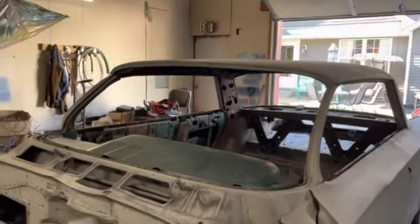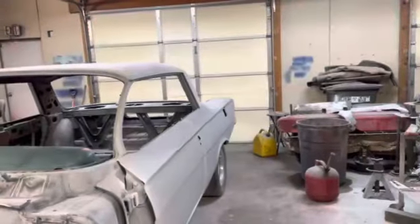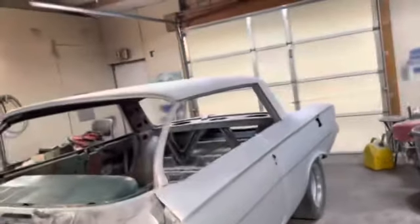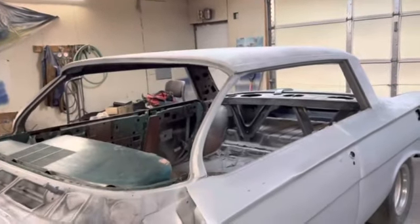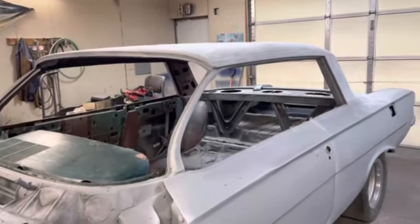That's it for tonight. Let's pick this back up tomorrow night. Morning everybody — getting back to this. We're going to do some more sanding on this thing today.